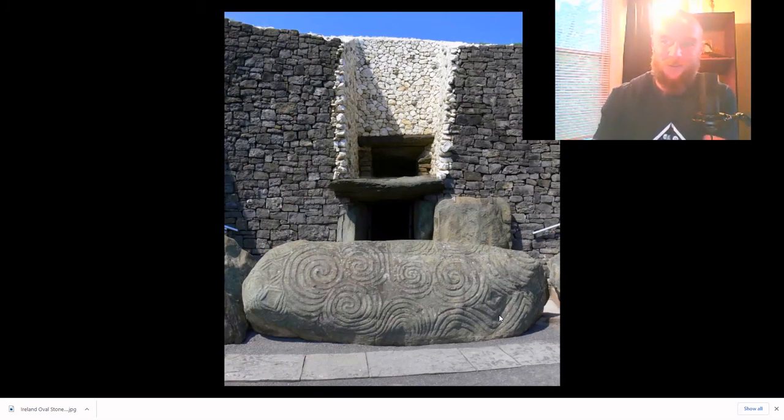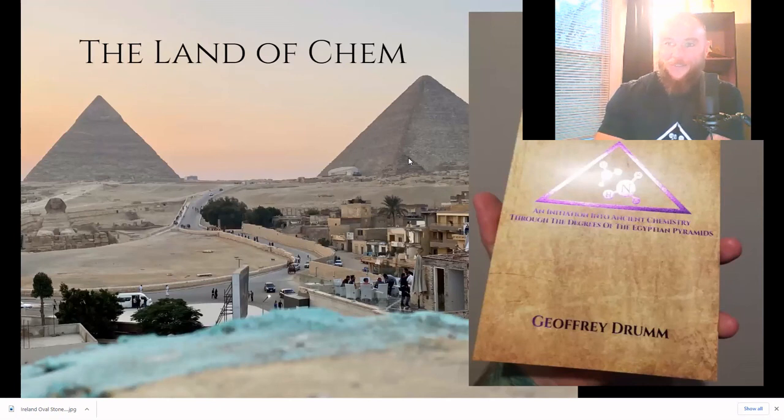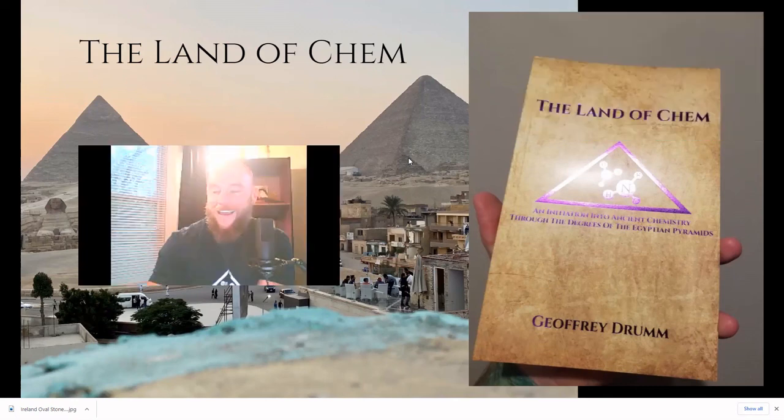Long story short, it is a water-soluble product. I won't say exactly how the product was removed — that can be reserved for those of you that would like to purchase and read the book. This is all contained within the final chapter of the Land of Chem. For those of you interested in purchasing the book, it is now available. Those limited first edition print copies are at www.thelandofchem.com. I really sincerely appreciate it — this book means the world to me, and I really hope you guys enjoy reading it. Thank you so much in advance.